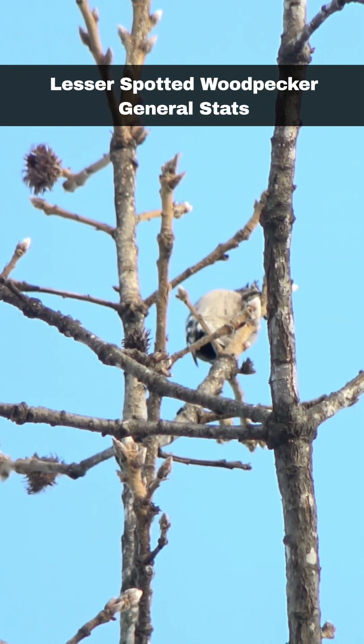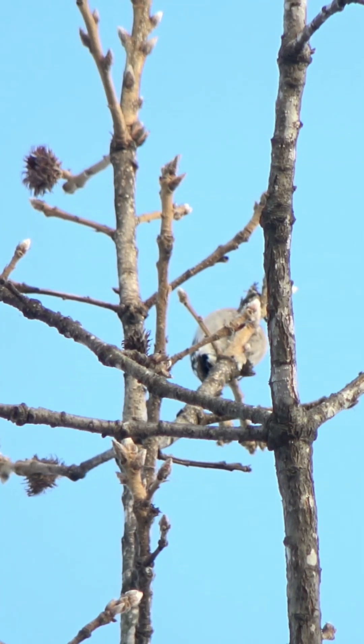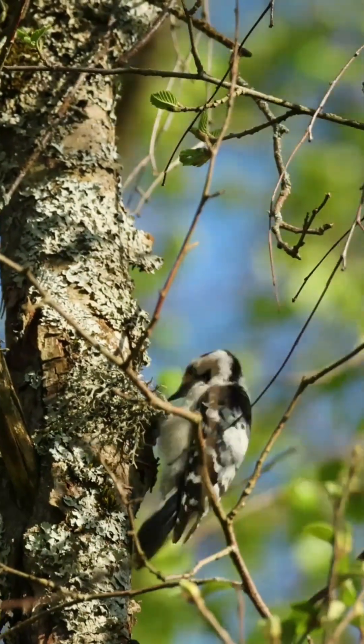Lesser Spotted Woodpeckers are up to 150mm in height, with a wing length of up to 91mm and weigh up to 22.5g. As with many of our inland birds, they are susceptible to being predated upon by sparrowhawks.